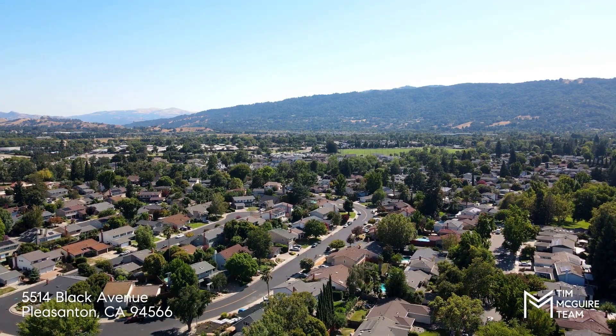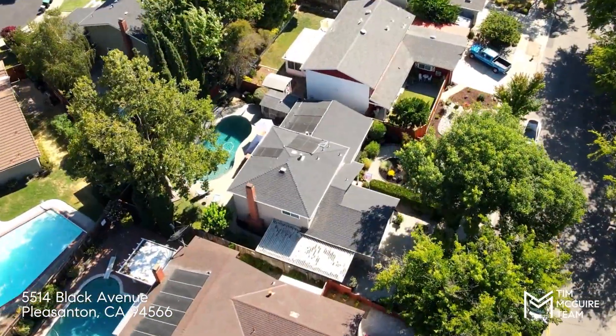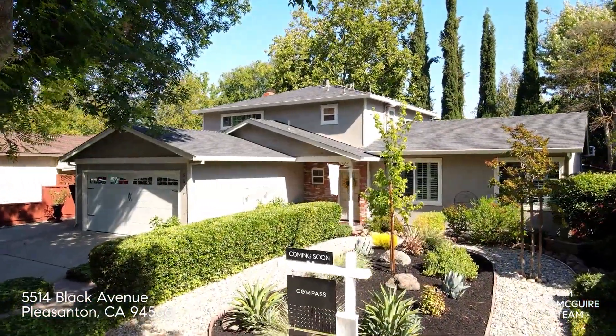We have three bedrooms plus an office, just under 2,000 square feet. We have updated kitchens, updated bathrooms, hardwood floors, and even a pool in the back.